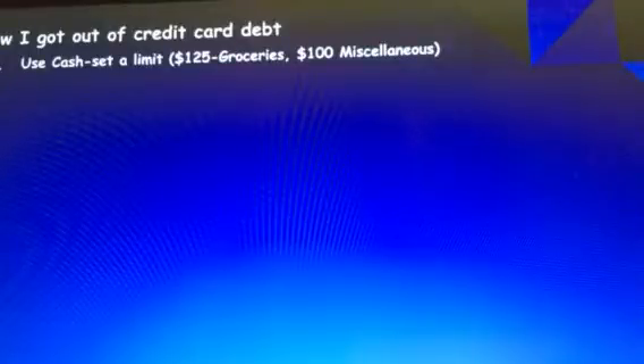We're a family of four, so the $125 a week wasn't really enough for groceries. A lot of the miscellaneous money ended up going towards food.